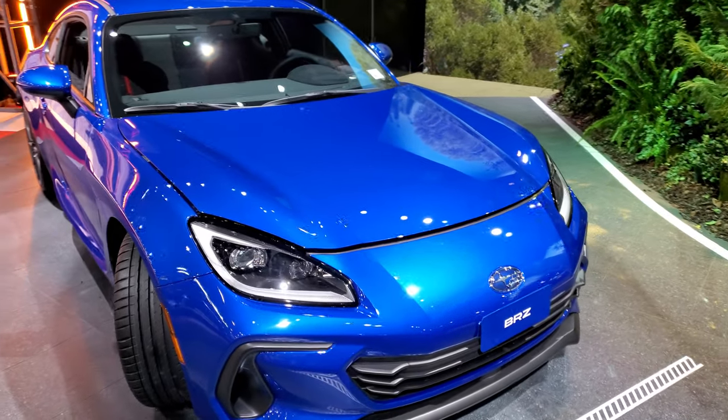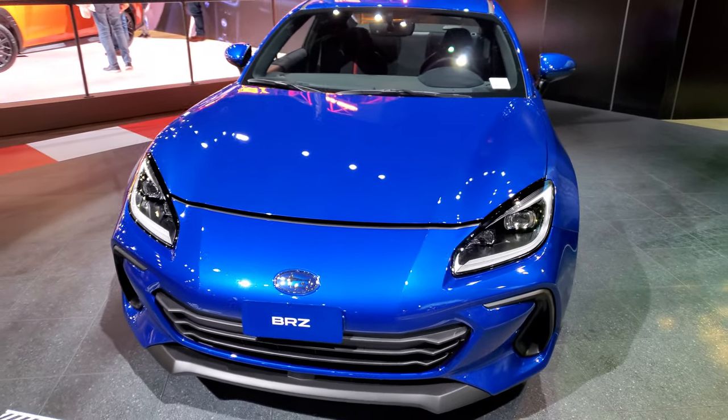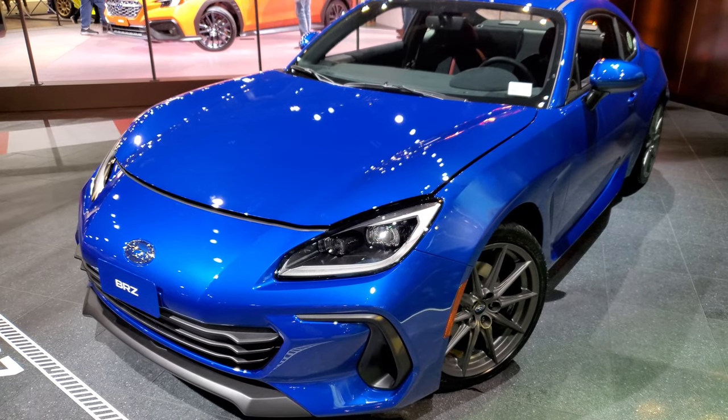Hey, this is Brett. I'm at the 2022 Chicago Auto Show, and today I'm checking out the new redesigned 2022 Subaru BRZ.